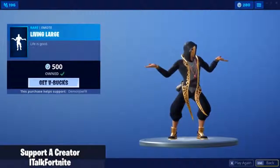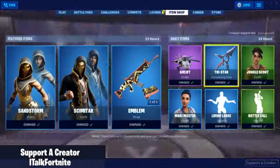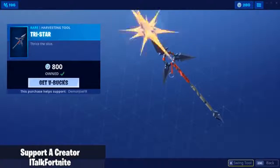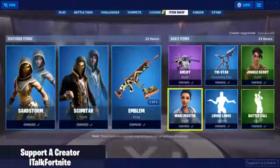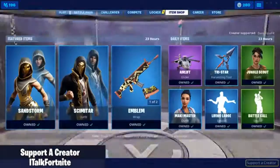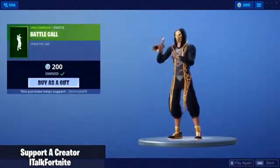Living Large emote — I don't know about that. Tryastar. Jungle Scout is back — kind of see it too often. Maki Master with the Shrimpy back bling — kind of see it often. And the Battle Call emote.